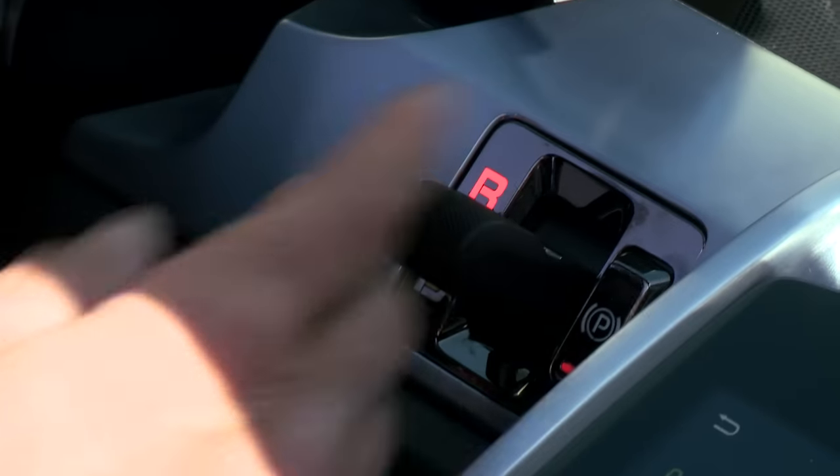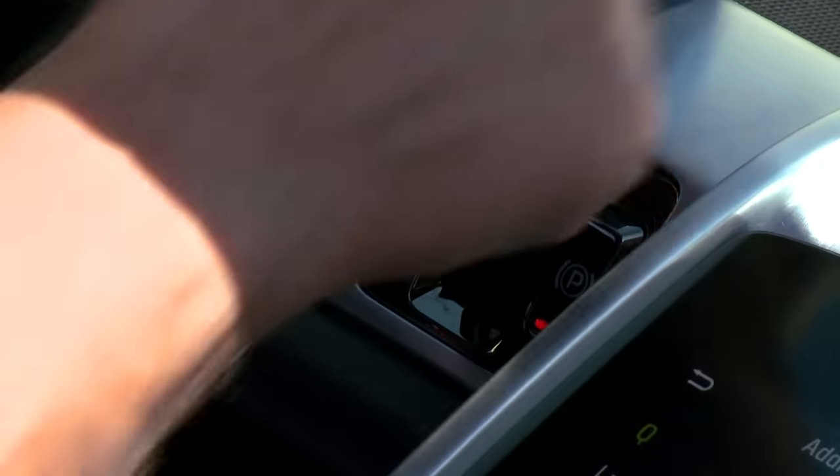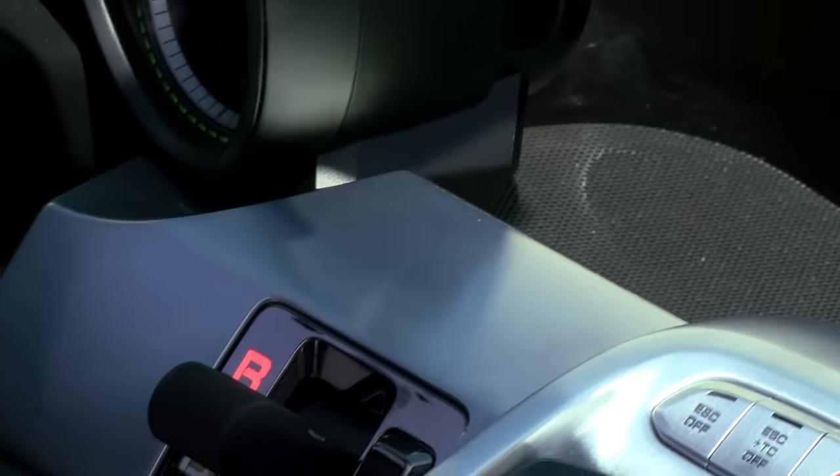And this little shifter makes me laugh — you've got reverse, a very dainty little thing. And you've got, obviously, a rear-view camera which you can actually drive using as your rear-view mirror. Let's take it up on the freeway and see how she cruises.